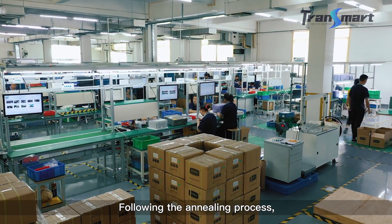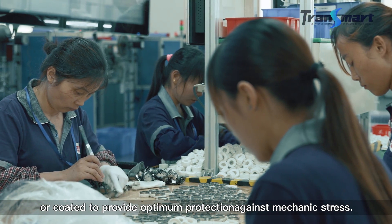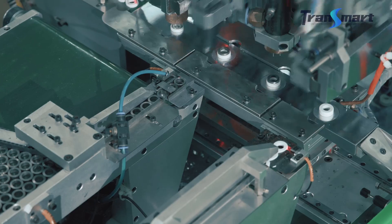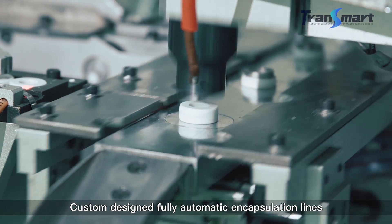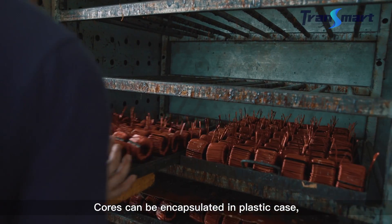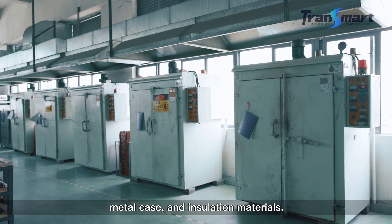Following the annealing process, the cores are encapsulated or coated to provide protection against mechanical stress. Custom-designed fully automatic encapsulation lines shorten the manufacturing time. Cores can be encapsulated in plastic case, metal case, and insulation materials.